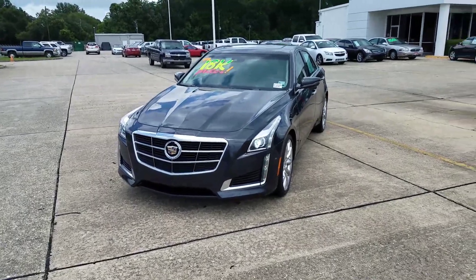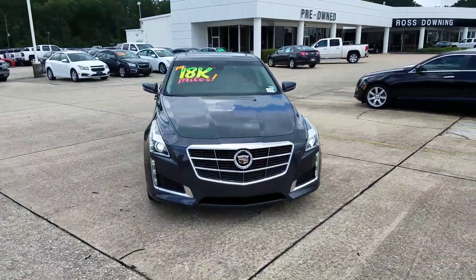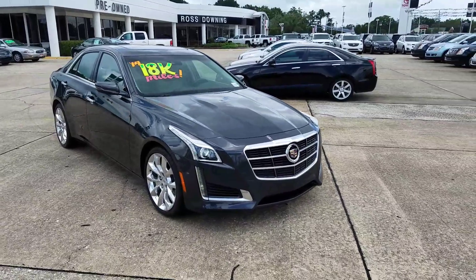Hey Miss Sonya, James Davidson here at Ross Downey Cadillac. Here is that 2014 CTS Performance Group that me and your husband were talking about earlier.